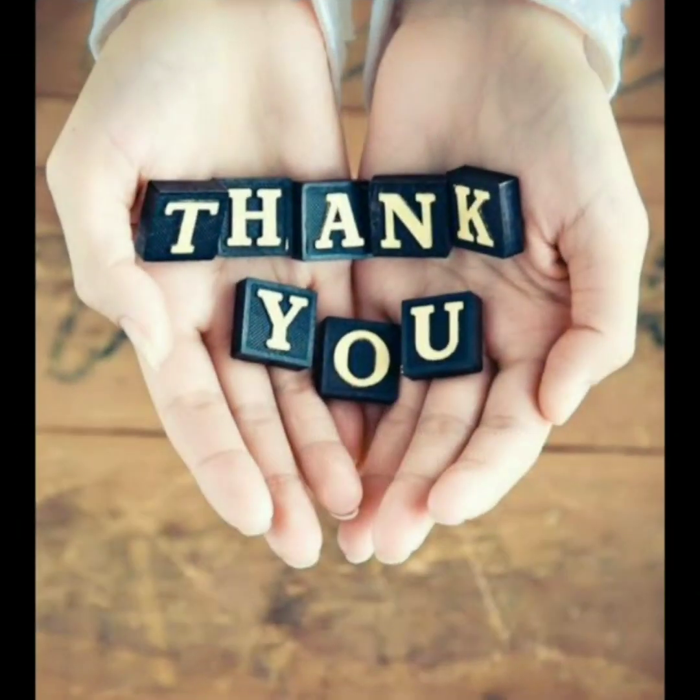Thank you very much everyone. Please do subscribe and share my channel. Thank you.